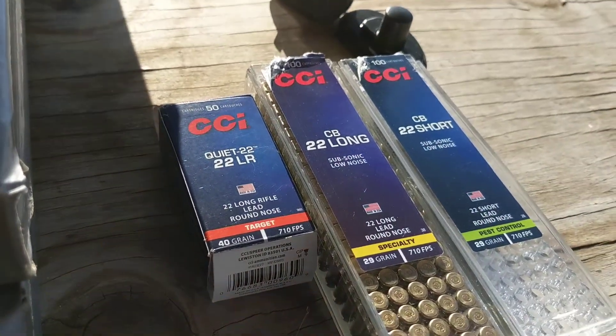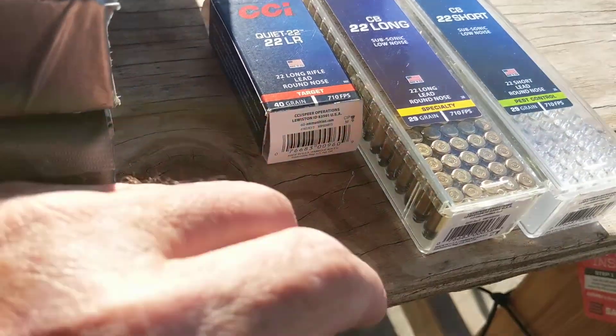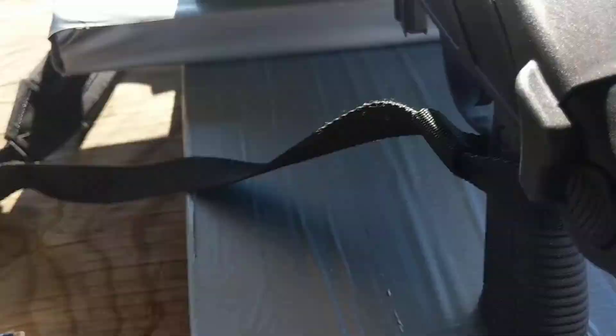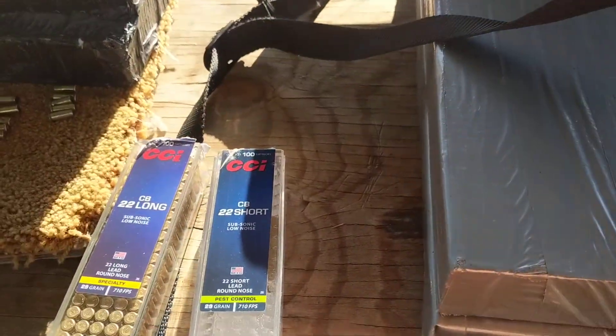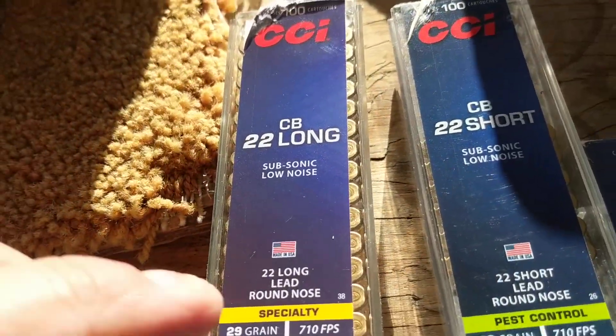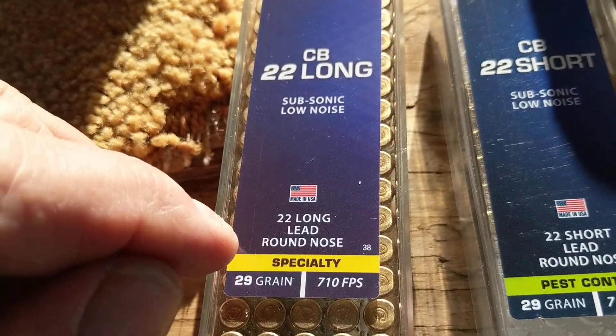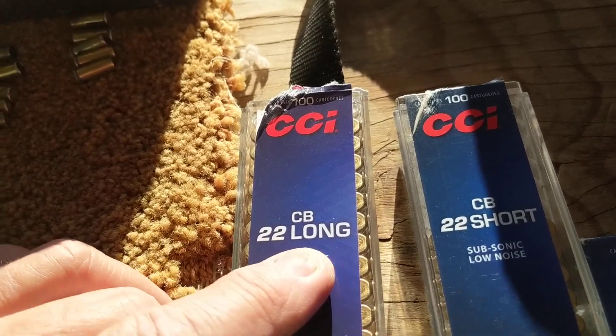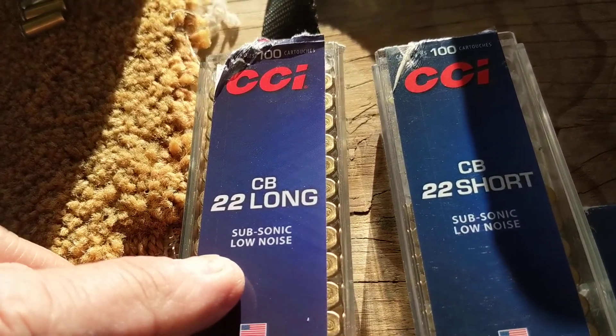I came across a new type of ammunition yesterday at Sportsman's Warehouse. It's similar to another two or three types of ammo that they make. It's called CCI CB-22 Long and subsonic.